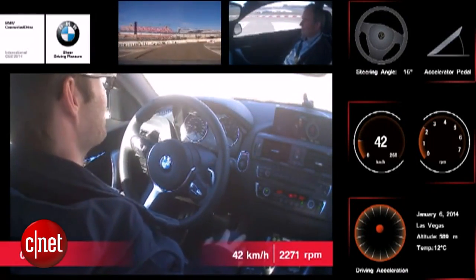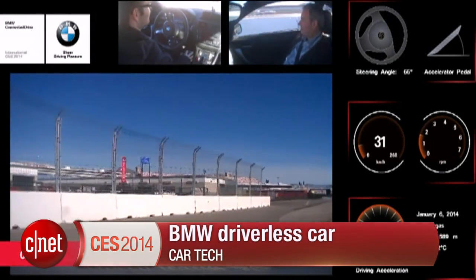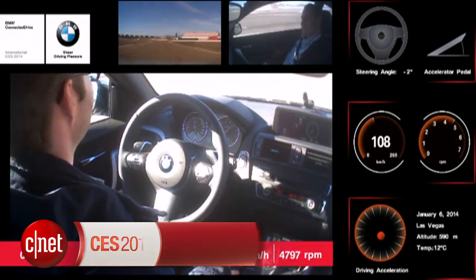This was an exciting day out on the track for me, and it's pretty fascinating to see how the car could handle all these high-performance situations by itself. This is the future of autonomous cars.